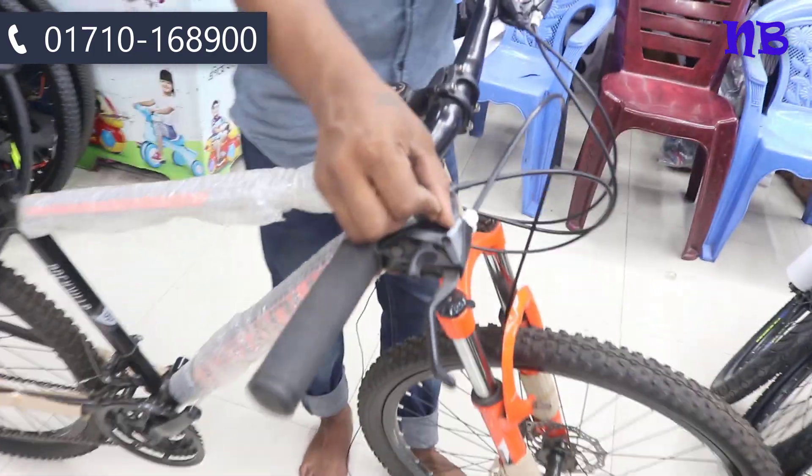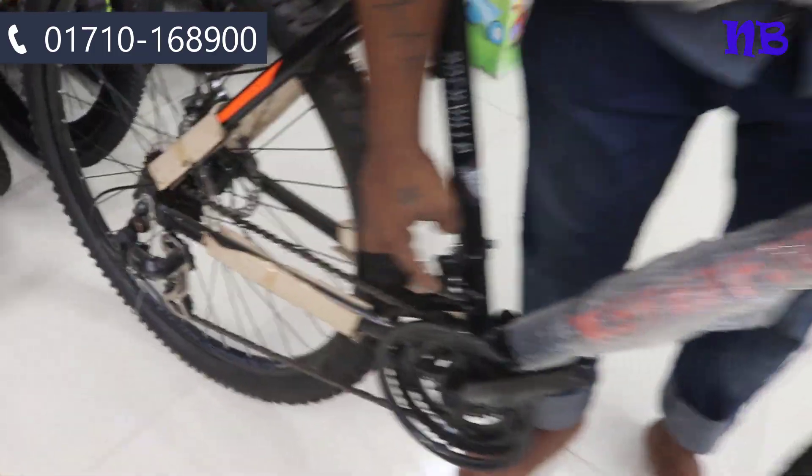These are the wheels. This is the wheels.